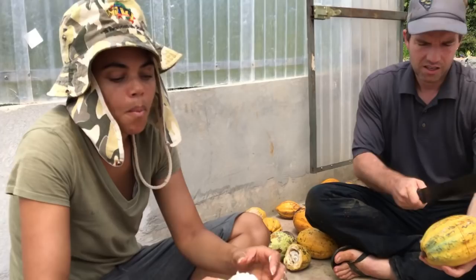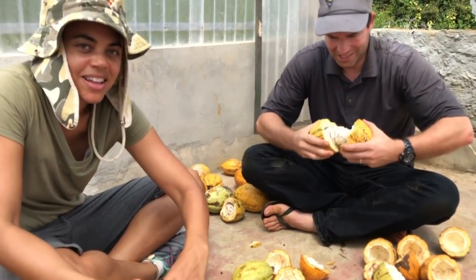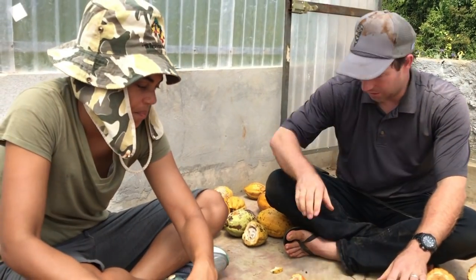Bahia produces 95% of the chocolate in Brazil.